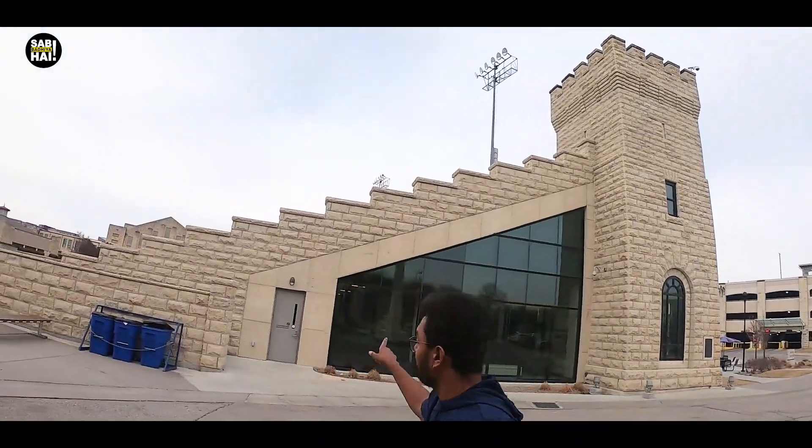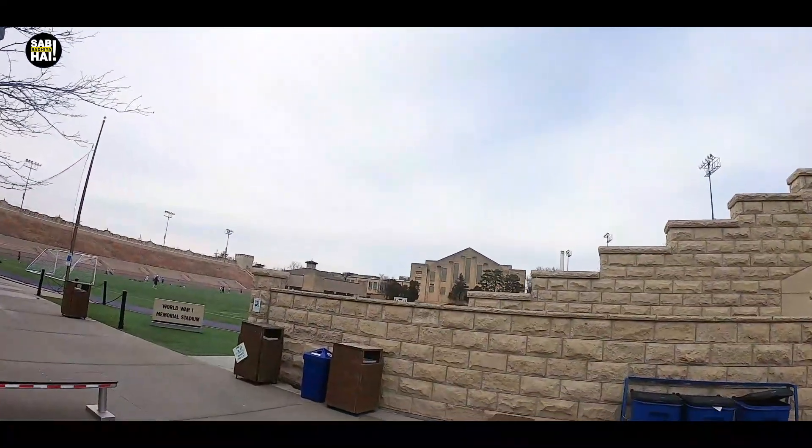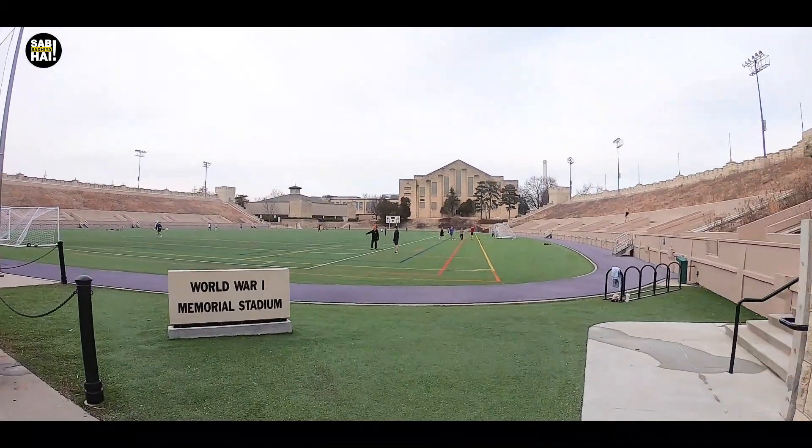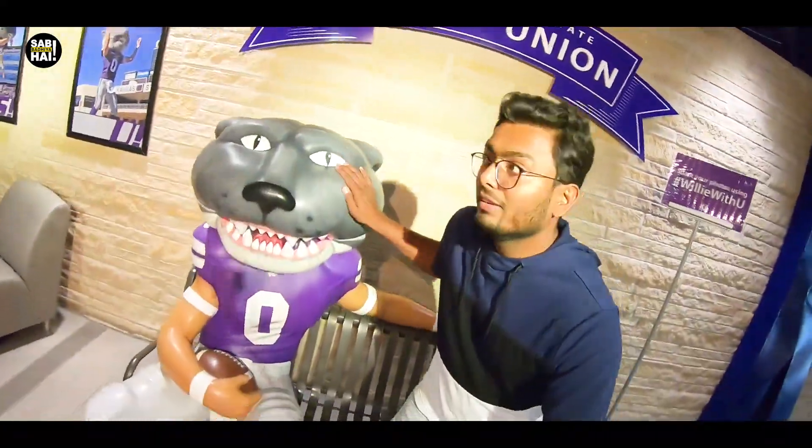We also expect donations from alumni, because we have received education here. You can see the World War Museum, which is the Memorial Stadium — this is the old stadium. Students here play football, soccer, and cricket — we Indian students play. One big difference from our universities is that every university here has a mascot. Our mascot is a wildcat, and every university has a standard color. Kansas State University's standard color is royal purple, so everywhere you see is royal purple — banners, buildings, and even the evening lighting.